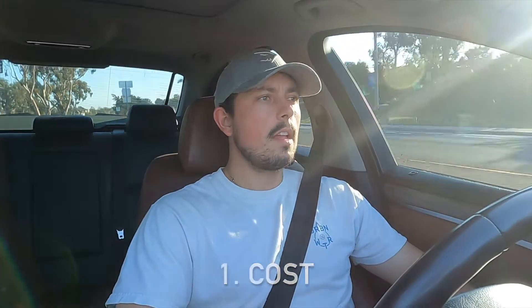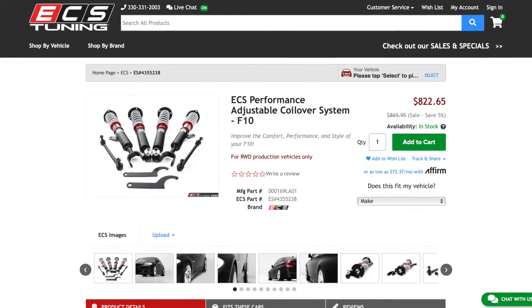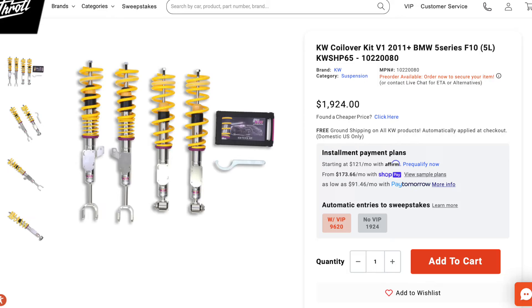The first thing I want to talk about is the cost. I'm going to try to keep my opinion until the end of the video and give you my unbiased thoughts. Strictly from a cost perspective, these coilovers are definitely on the low end of what you could spend for new suspension for these cars. ECS Tuning has these on their website for about $800 to $850 before shipping and taxes. You could definitely spend well over twice that for good brands like KW, Ohlins, or Broadway.